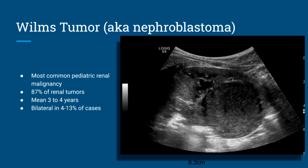Next we have Wilms' tumor, also known as nephroblastoma. It's the most common pediatric renal malignancy — 87% of all renal tumors are Wilms'. The mean age of presentation is three to four years old. It can be seen later in pediatric life, but it's less common. It is bilateral in 4 to 13% of cases.